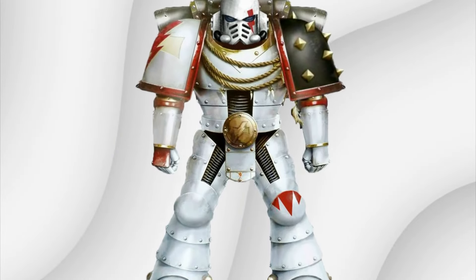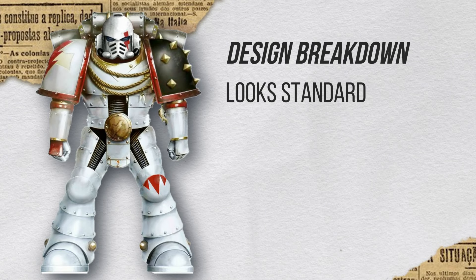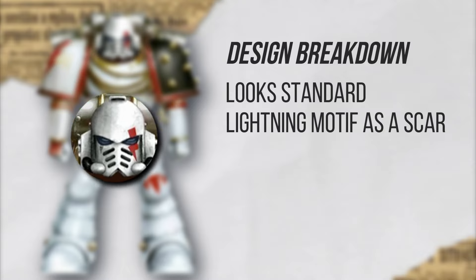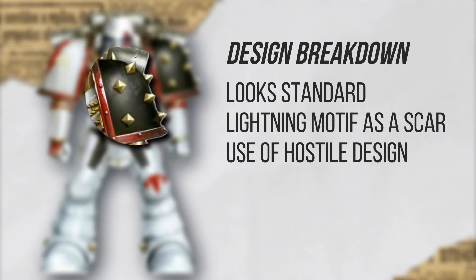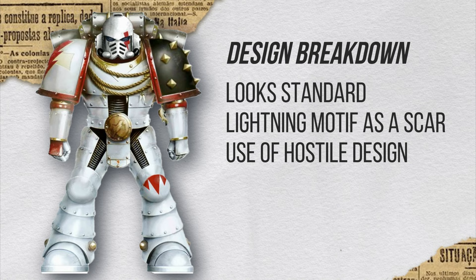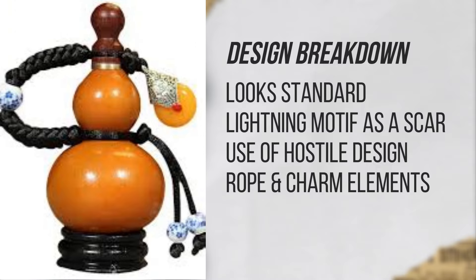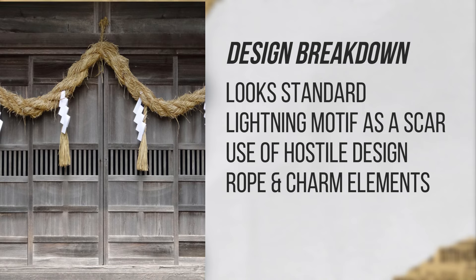Finally, the one guy you haven't commented on — is there a reason? This one looks a lot like just your standard space marine, so there was not much to talk about. But I do find it cool that they used the thunder or lightning motif across the eye, which actually makes it look like a scar. They also seem to have used the spiky pauldron pattern like they did with the Iron Warriors, showing a little bit of the hostile design. I quite like that this one has the rope and tassel element across the chest, which is also quite prominent in East Asian and Japanese costumes.